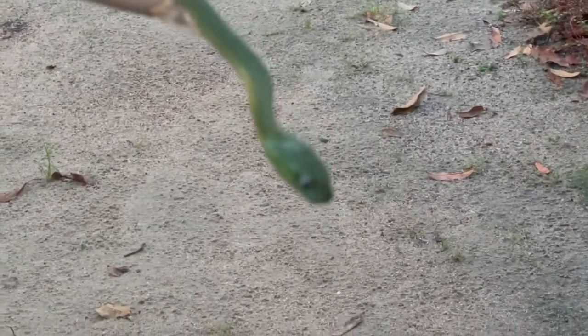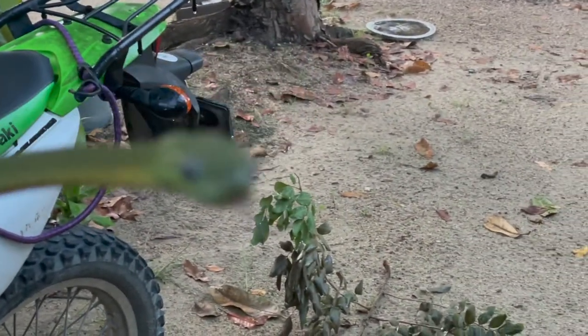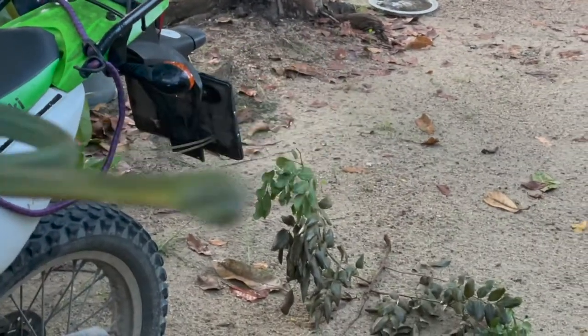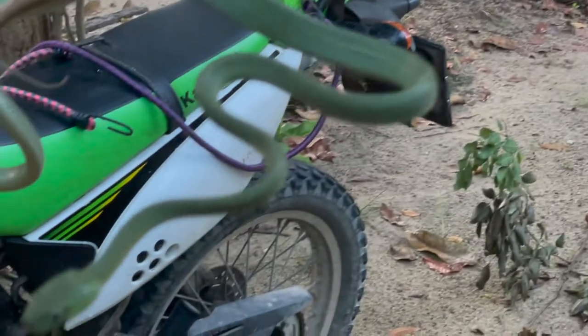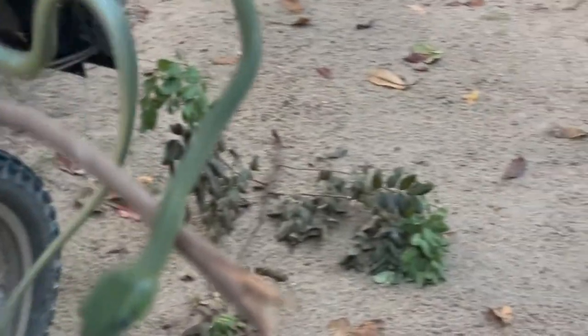Unfortunately the video goes in and out here — I couldn't quite get the camera to focus the way I wanted it to. But you can see by its movements. First of all, it's moving quite a bit more than Lucy ever does. You can also see by the narrow face — the fact that it's lacking pits. That's a huge, huge giveaway.